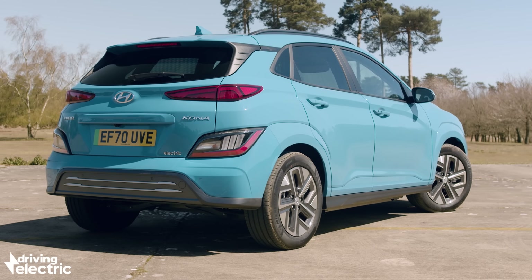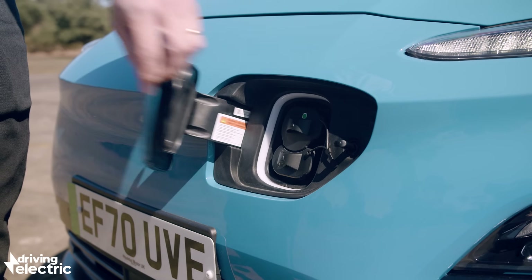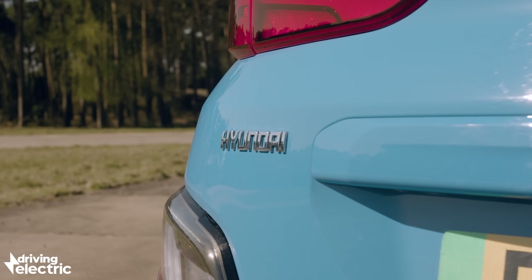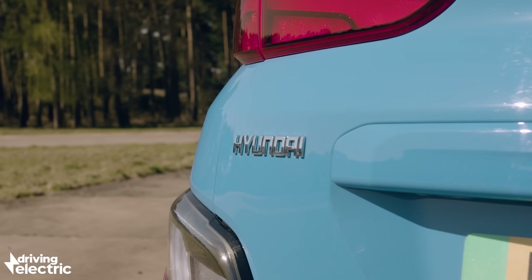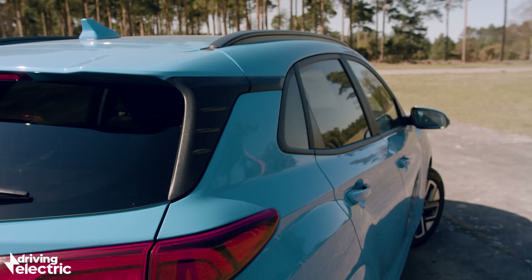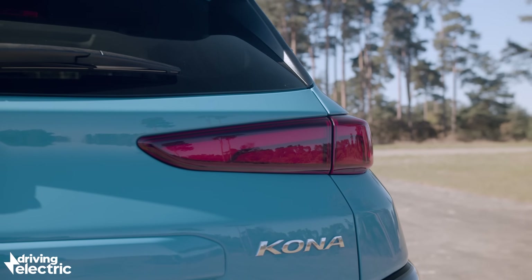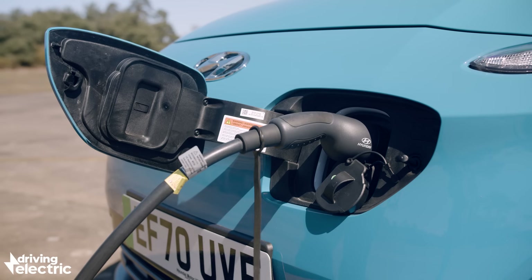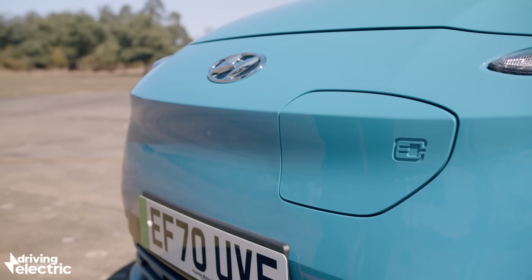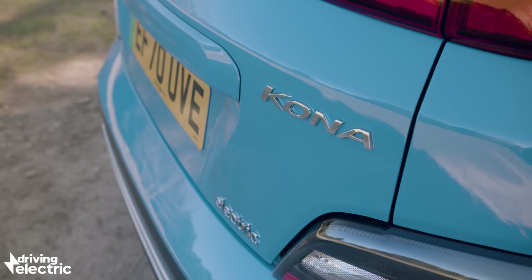The 64 kWh version of the Kona Electric has plenty of range, but the large battery means it takes over 10 hours to charge from a normal home wallbox. If you end up using a 3-pin plug in an emergency, it'll take nearly 33 hours to fully charge from flat. Hyundai speaks of connecting the car to a 100 kW charger in its marketing literature, but truly its max speed is 77 kW. That means the car can charge from 0 to 80% in 47 minutes at a compatible public rapid charger. The charging port is right at the front under a flap, which actually makes life so much easier when plugging in.